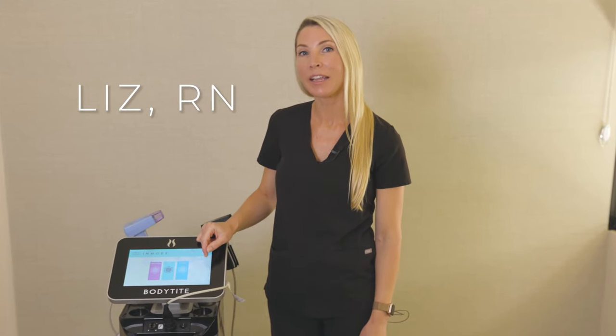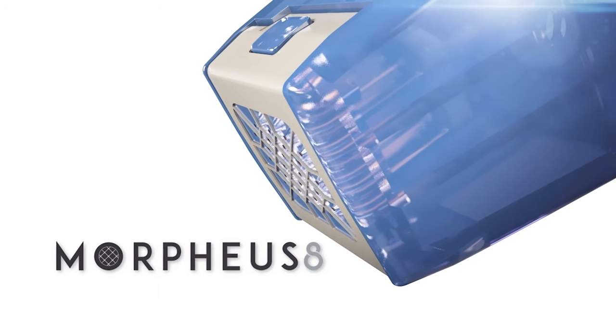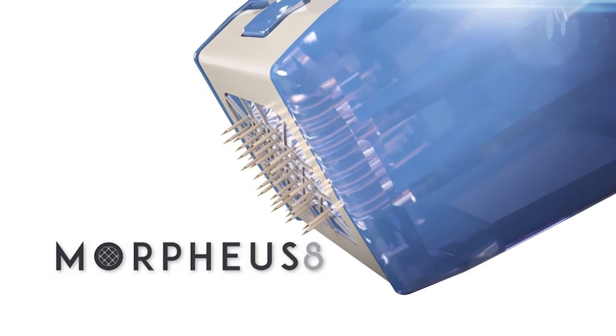Hi, this is Liz with the Aesthetic Lounge. I would like to introduce our Morpheus 8. Microneedling and radiofrequency is the way it works.